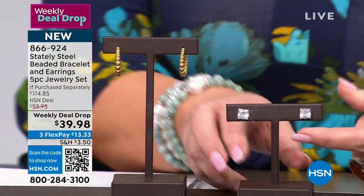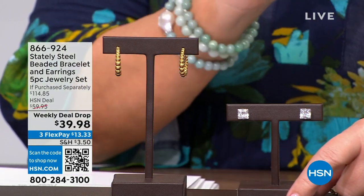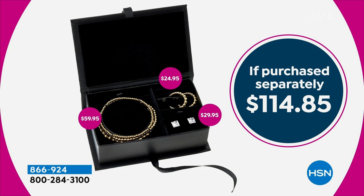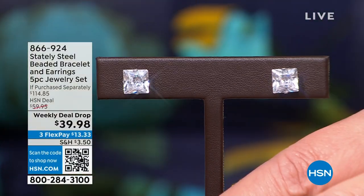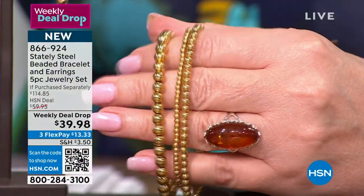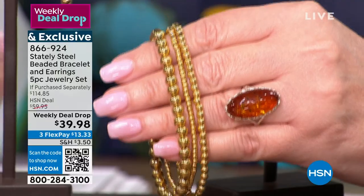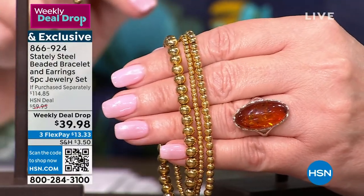If you were buying these separately: bracelets just under $60, the hoop earring just under $25, and the stud earrings — that's a 2½ carat princess cut stud in each ear. Look at these beautiful princess cut studs. Those are simulated diamonds in each ear. $39.98. If I could hand this to you, you would flip. They're not wimpy — these are weighty. They feel like solid gold, look like solid gold, and wear like solid gold. That finish does not come off.